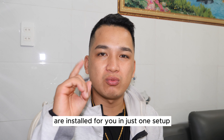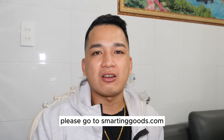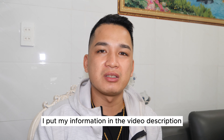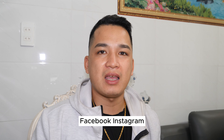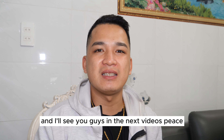If you're interested, please go to smartandgood.com to check it out. If you have any questions, I've put my information in the video description. Feel free to connect with me on my social media pages — Facebook, Instagram, and YouTube. Thank you so much for watching, and I'll see you guys in the next video. Peace!